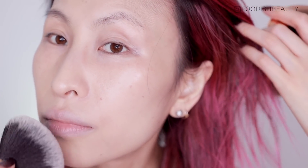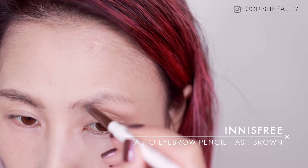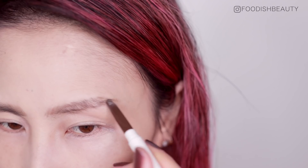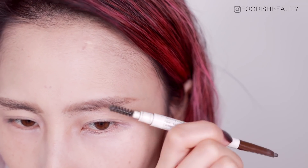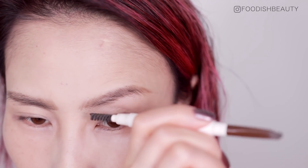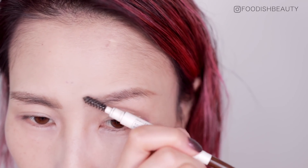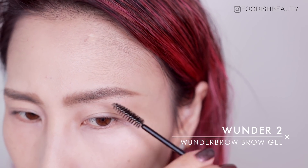Moving on to brows — as always I'm using my trusty Innisfree Auto Eyebrow Pencil in the shade dark brown. It's a very cool-tone smoky brown which mimics my hair color very well, and I'm just filling in the sparse areas in the direction of the hair follicles. After filling in my brows off camera, I added just a touch of the Wonder Brow brow gel — it's so waterproof, I absolutely love it.